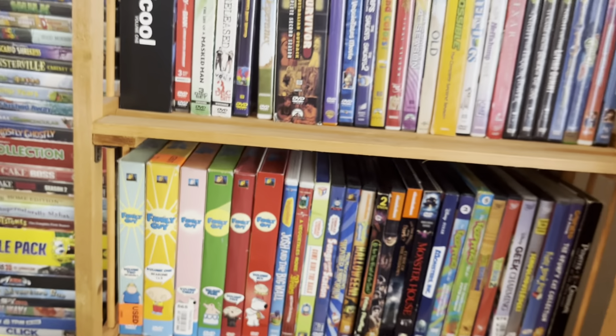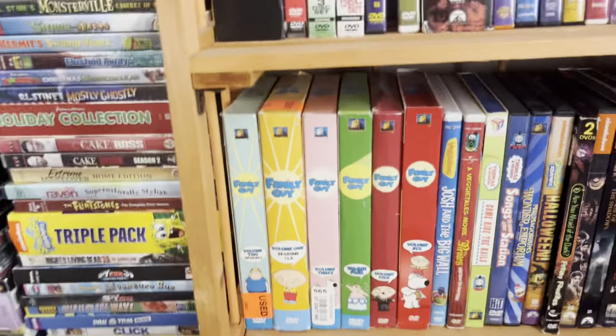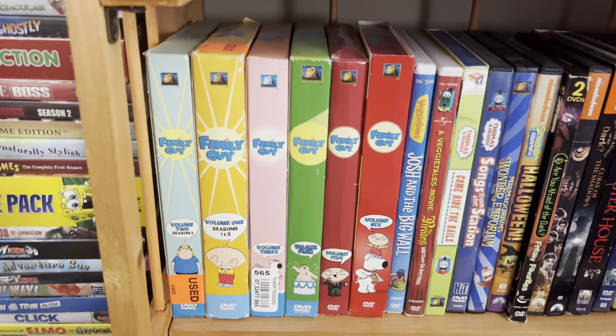This shelf is mainly comprised of Wiggles DVDs — this is most of my Wiggles DVD collection on this shelf. There are a few other Wiggles DVDs scattered about, but this is the main chunk of them, with a few random DVDs at the end.